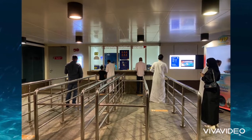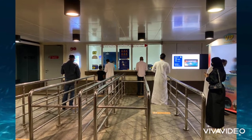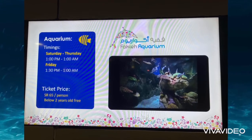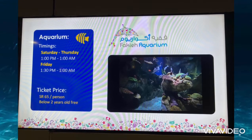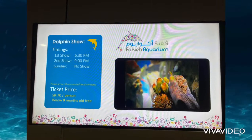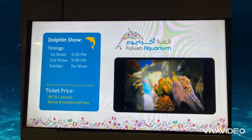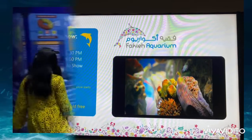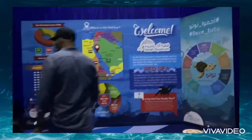This is the ticket counter — you can purchase online too, no worries. You will get all the details displayed, like the timings of the dolphin show and the ticket prices, with or without the dolphin show, if you want to only visit the aquarium.